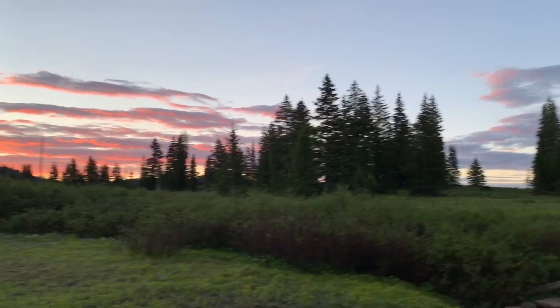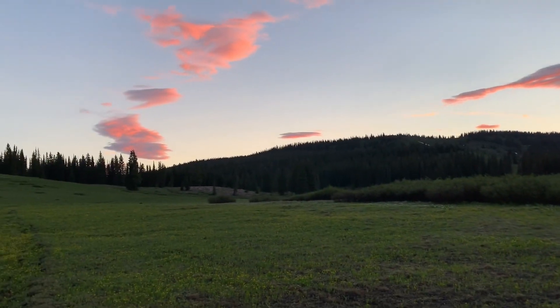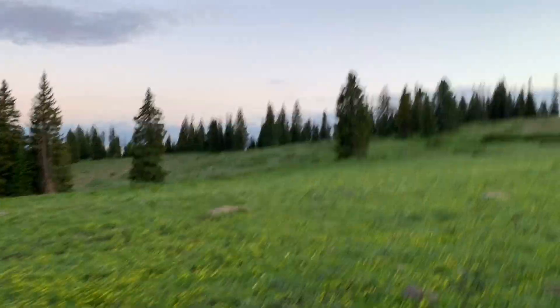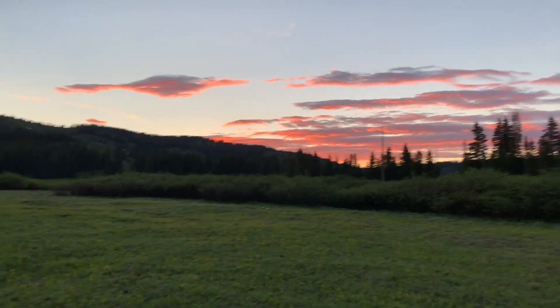Yeah, it's beautiful out here. Sunrise. Little puffy clouds. Big open fields and marshes. It looks like it's going to be a beautiful day. Oh my God, I love those colors.